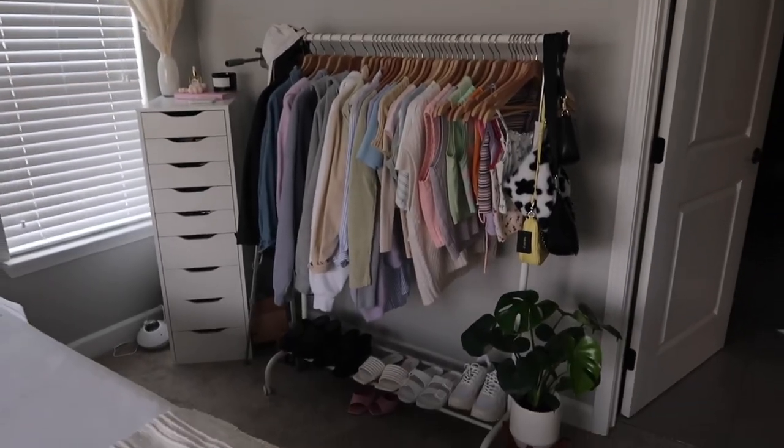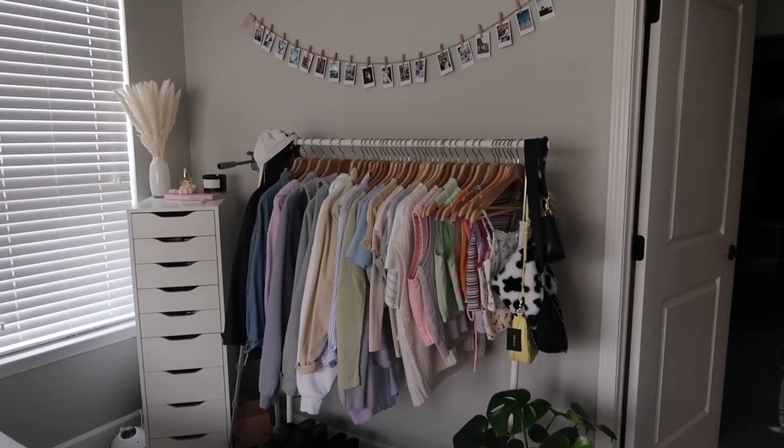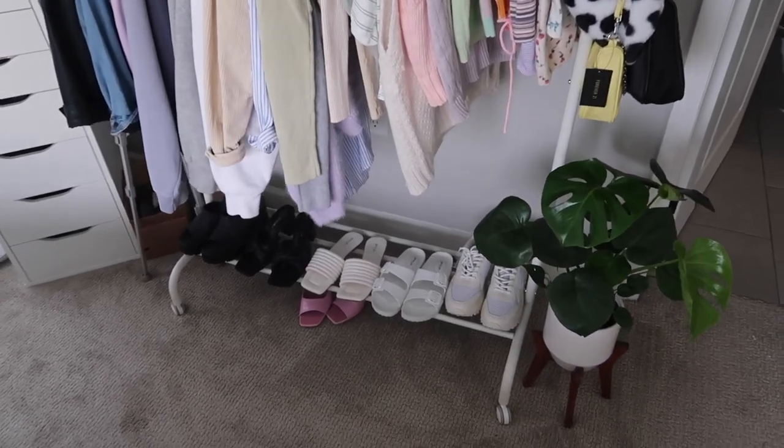The clothing rack is $12.99 and I absolutely love it. What I really like about this one specifically is that it has a little rack at the bottom for shoes, so I can put seasonal shoes on it. I'm also able to hang purses and hats on the side. I could not recommend it enough. The hangers I also got from IKEA — they come in white and wood.